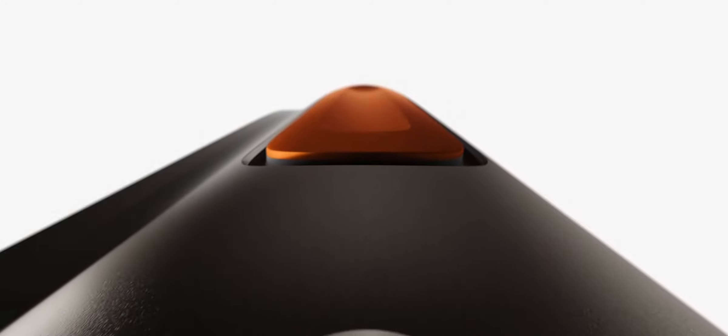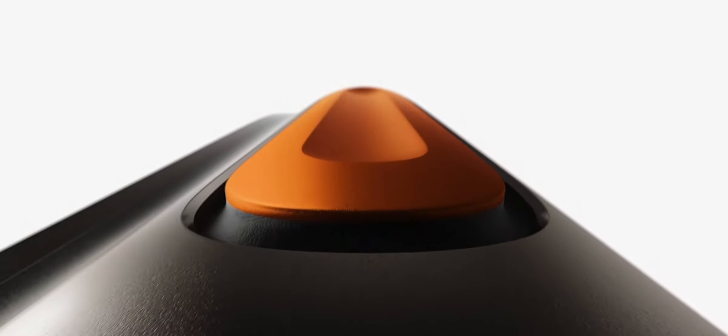We also added a new button, the Action button, in high contrast International Orange. It's customizable and gives users quick physical control for a range of functions.